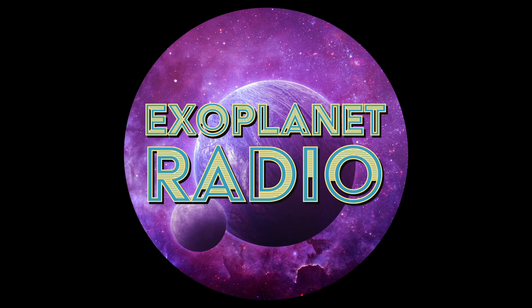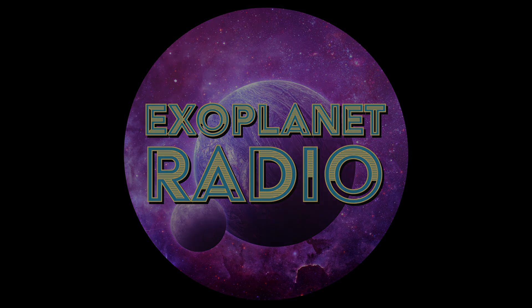Exoplanet Radio is produced by Deep Astronomy. The music was composed by Geodesium and available at LochNestProductions.com. Get all episodes from ExoplanetRadio.com or anywhere you get podcasts.